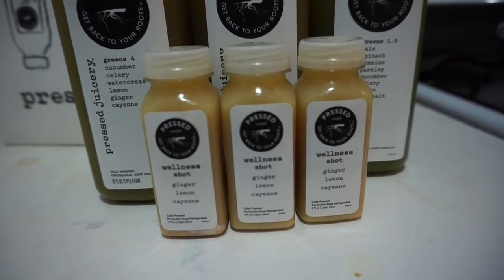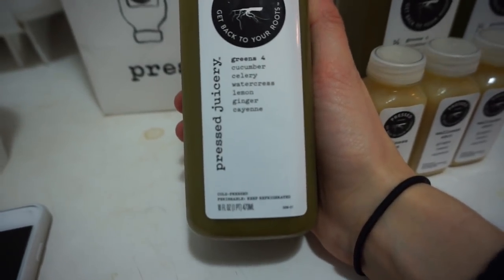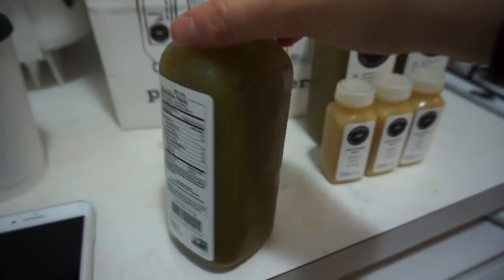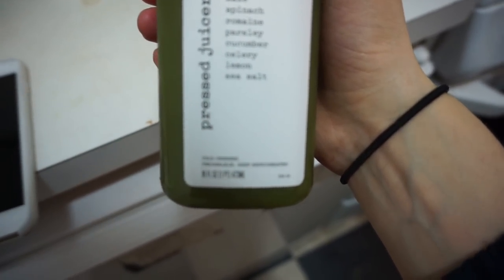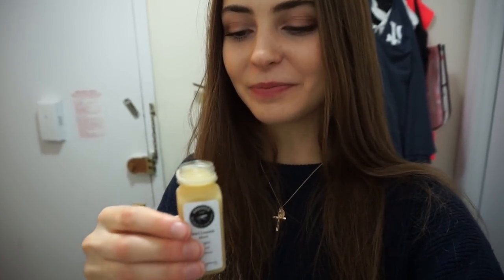I also picked up some wellness shots which have ginger, lemon, and cayenne — super good for your throat when you're feeling sick. I got some juices too: one has cucumber, celery, watercress, lemon, ginger, and cayenne with only one gram of sugar per serving, and another has kale, spinach, romaine, parsley, cucumber, celery, lemon, and sea salt. I'm hoping all of these will make me feel better. I'm saving most of the juices for tomorrow, but I'm definitely doing one of these ginger wellness shots right now — they're so strong, but so good for you.